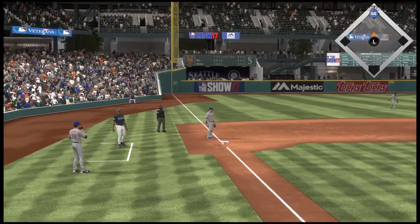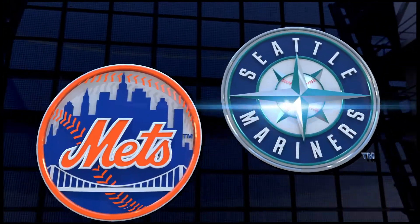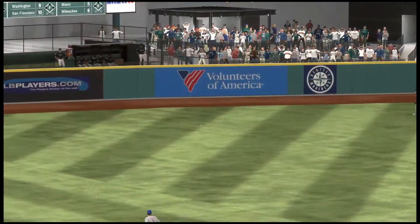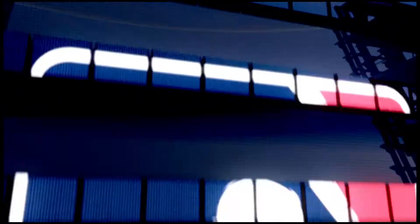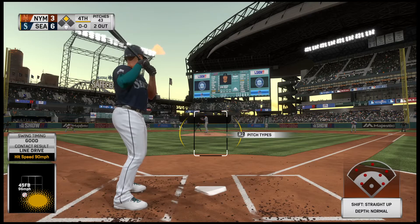Baseball is a game of streaks and runs, and he is on one right now. No question — he's swinging the bat very well of late, and when that's the case you can't wait to get in the batter's box. That's his second base knock, this one for extra bases — two hits so far for him in this one.